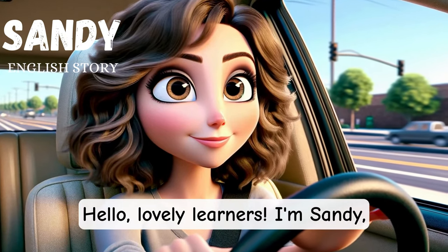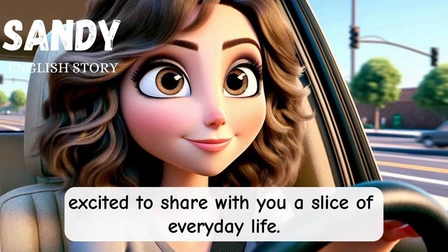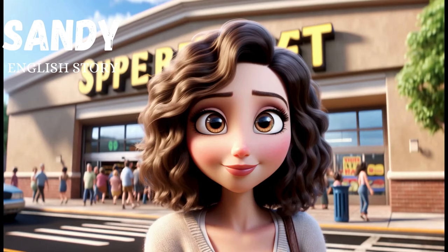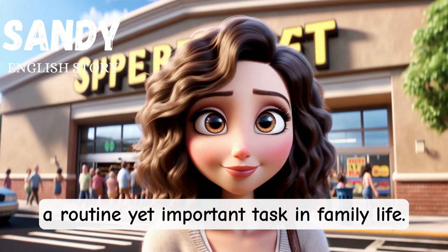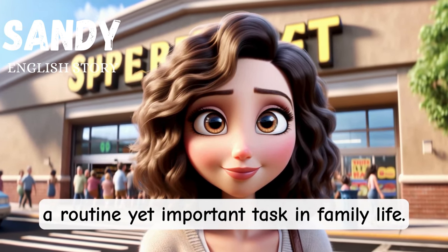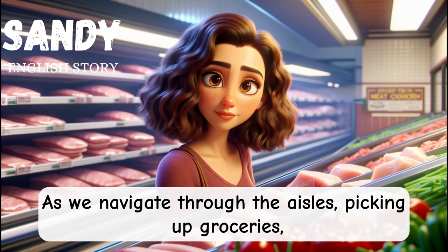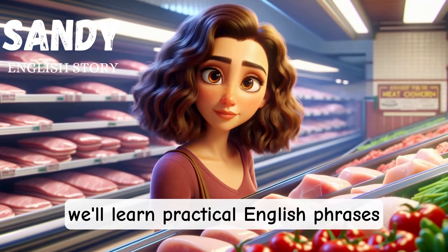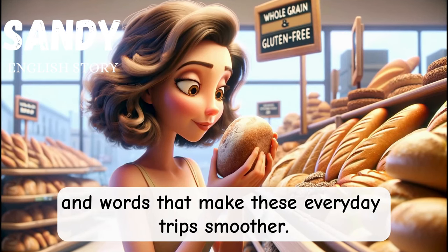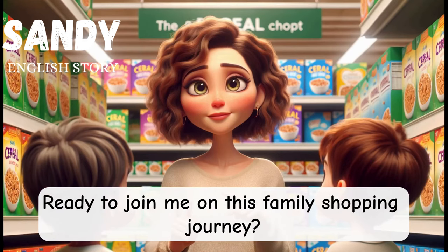Hello, lovely learners. I'm Sandy, excited to share with you a slice of everyday life. Today, we're off to the supermarket, a routine yet important task in family life. As we navigate through the aisles, picking up groceries, we'll learn practical English phrases and words that make these everyday trips smoother. Ready to join me on this family shopping journey?